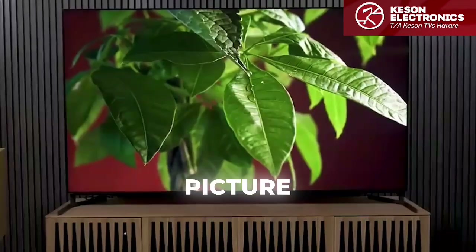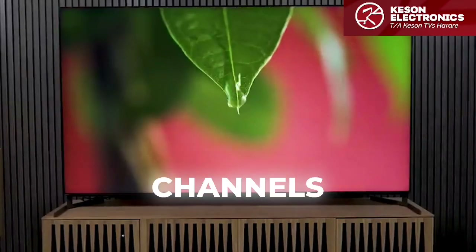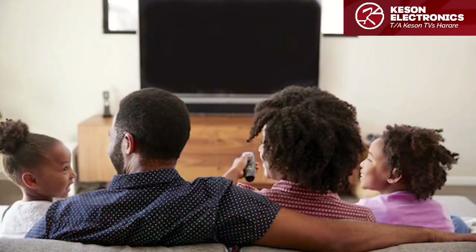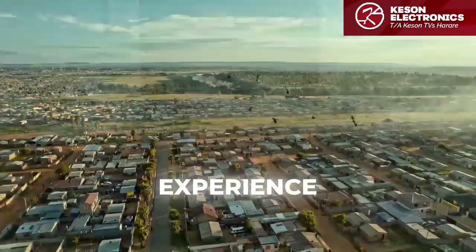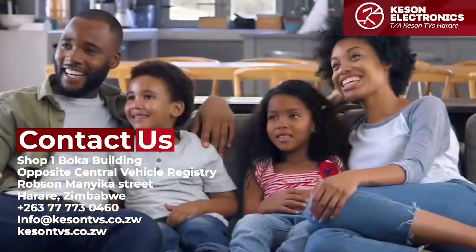Experience crystal-clear picture quality like never before. With 100 free channels included, enjoy endless entertainment with your loved ones. Upgrade your viewing experience with Keysun Electronics, where cutting-edge technology meets family fun.